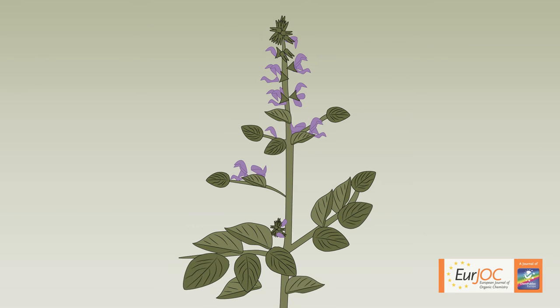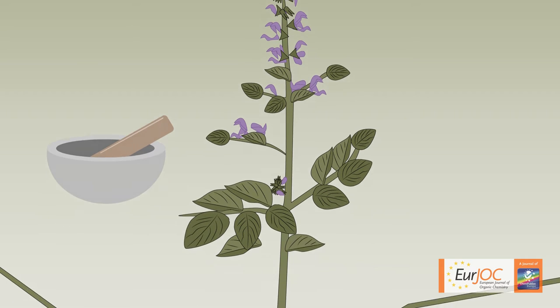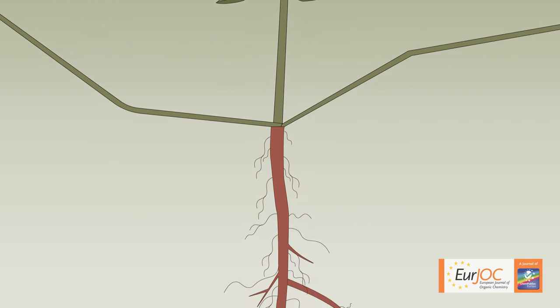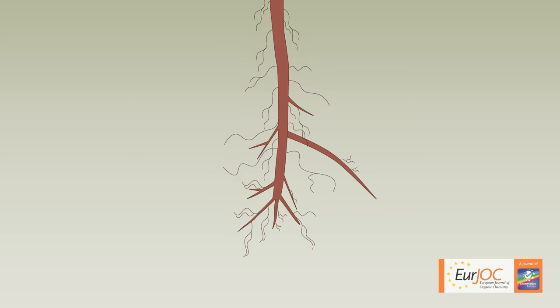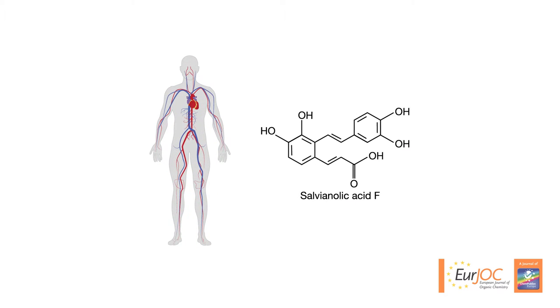This plant, dan shen, or red sage, is a mainstay in Chinese herbal medicine. Traditionalists believe the roots of Salvia miltiorrhiza can treat a range of health problems, from chest pain and strokes, to diabetes and liver disease. While those claims have yet to be backed by clinical trials, studies have suggested that an antioxidant in red sage root, salvianolic acid F, may help protect the cardiovascular system.